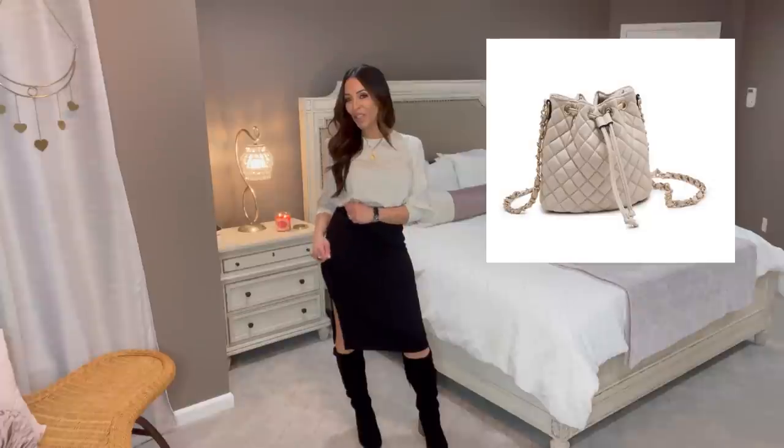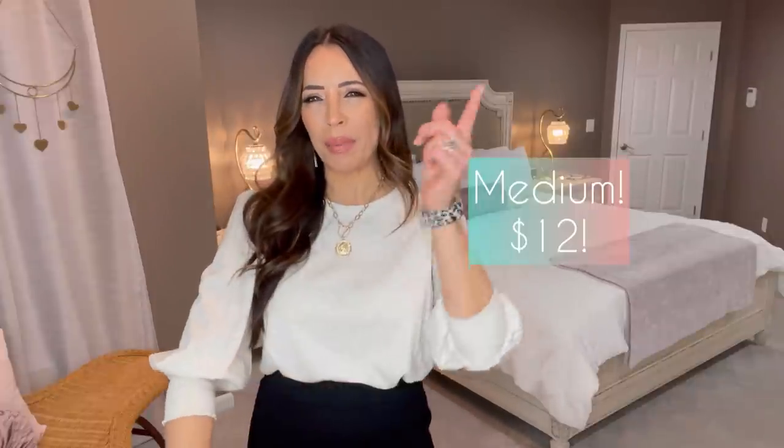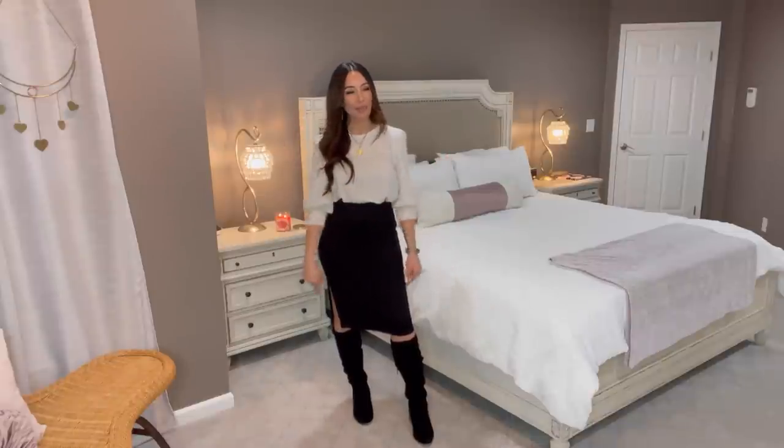That cute little quilted drawstring crossbody bag would look adorable with this outfit. It all comes together when you purchase neutrals. Let's talk about the skirt - I'm wearing it in a small. Everything will be linked below and I always put my sizes next to it. The skirt is no longer available in black, but there's a beautiful gray available in all sizes for $10.98. I'm going to tell you right now how to style the gray: put a black shirt on, wear the gray skirt, put black boots on, and you're good to go. Still worth mentioning for you guys - $10.98 in gray.